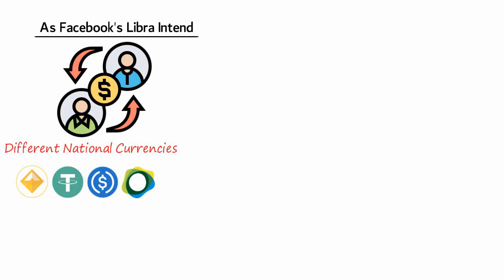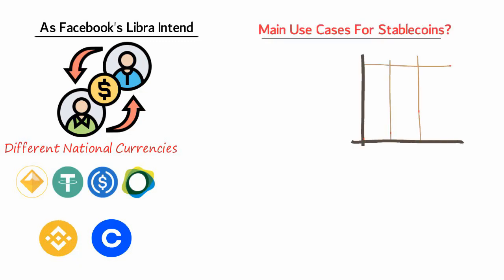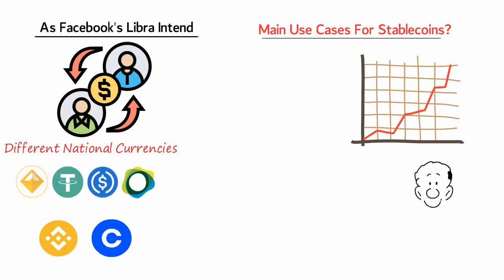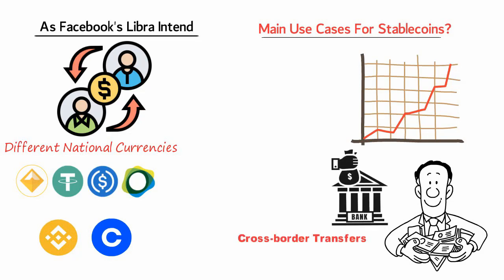Stablecoins are exceedingly easy to buy and are listed on most cryptocurrency exchanges, including Binance and Coinbase. Trading volumes for stablecoins are increasing and there are a lot of real-world use cases for token holders to get excited about. For example, many financial institutions often charge astronomical transaction fees when cross-border transfers are being made or one fiat currency is being converted for another.